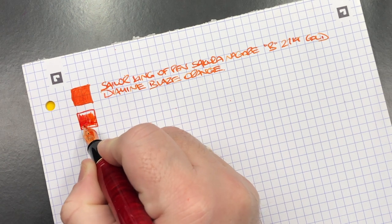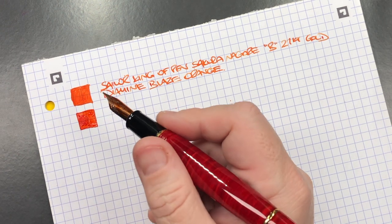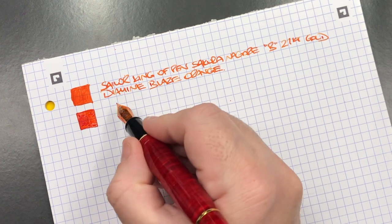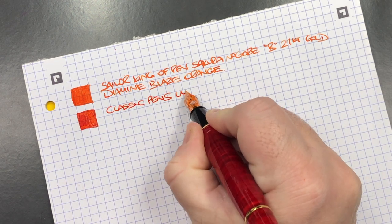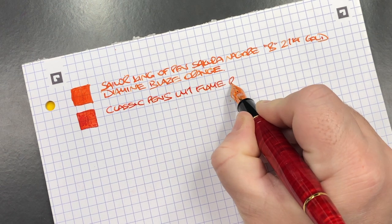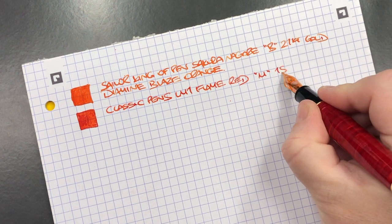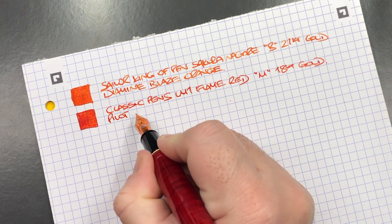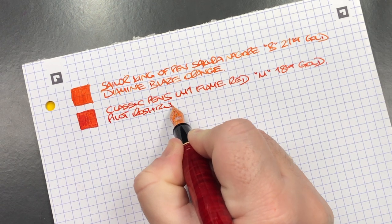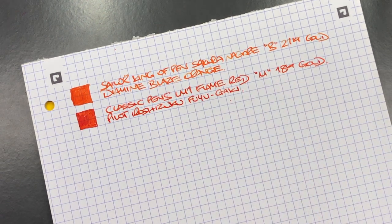The next pen is the Classic Pens LM1 in the flame red. I normally put Mont Blanc Corn Poppy Red or Blackstone Uluru Red in here, but I've put a different red in this time. It's a medium Bock 18 carat gold nib, and the ink today is Pilot Iroshizuku Fuyu-Gaki, which is a lovely more pastel red ink.